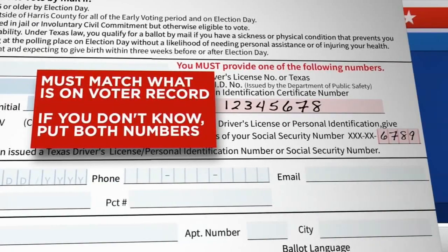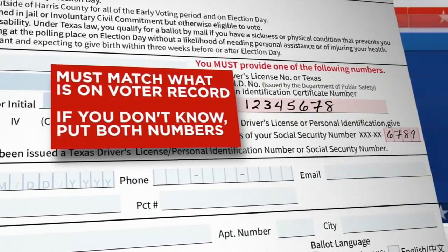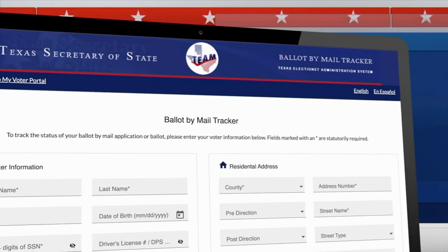Your elections office should contact you if your application is rejected, and they'll send you a new one too. You can also check the status online.